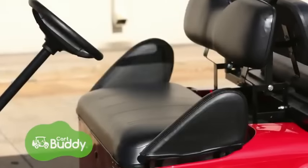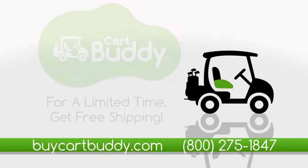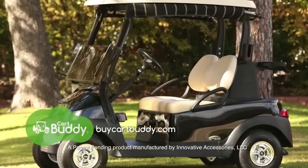To get KartBuddy, contact your local golf cart dealer or you can order now at BuyKartBuddy.com, and for a limited time get free shipping. Don't wait, purchase KartBuddy today.